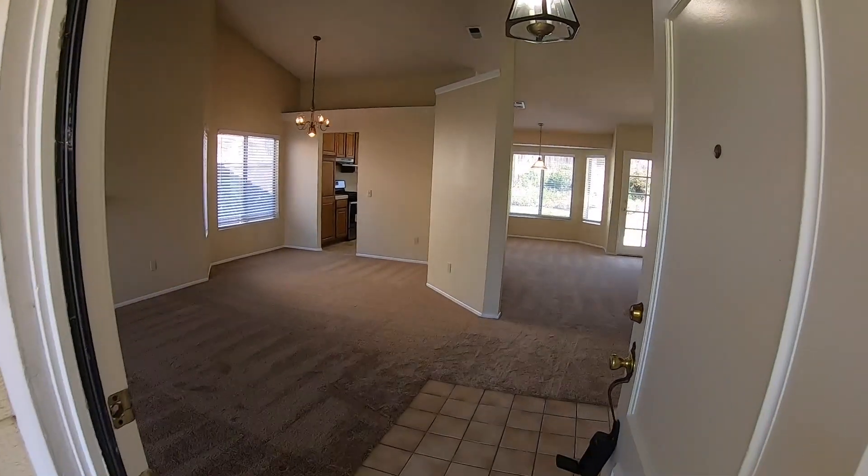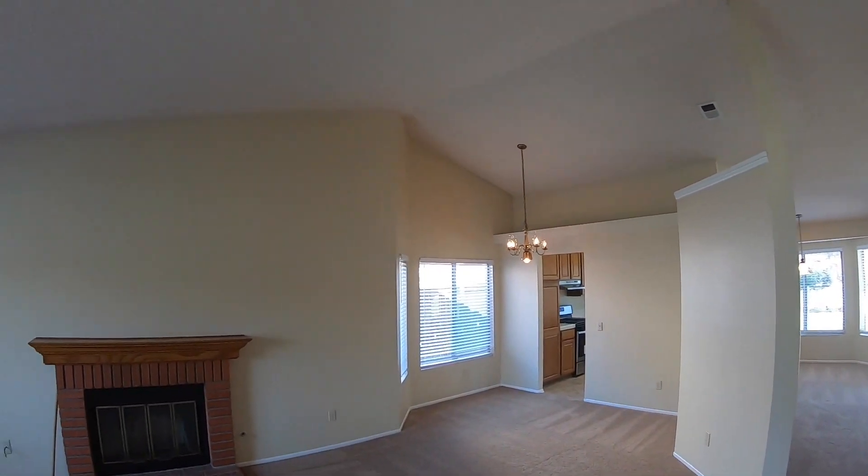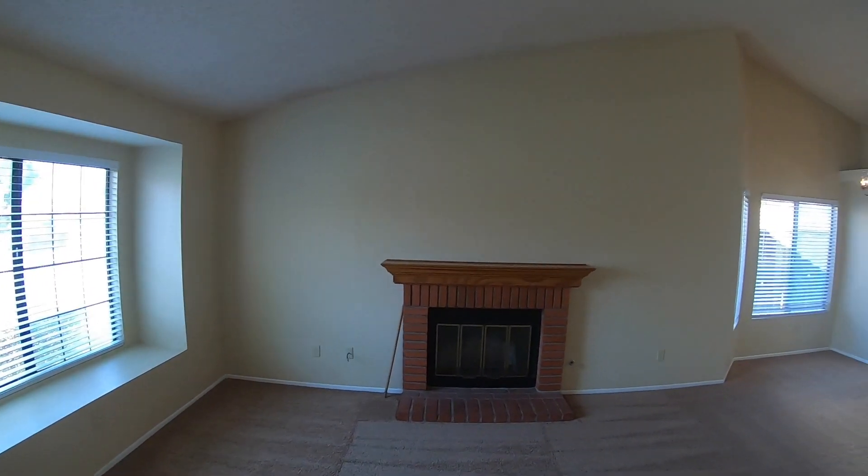We walk in. It's a nice single-story with nice high ceilings. There's the living room, dining room, and a fireplace.